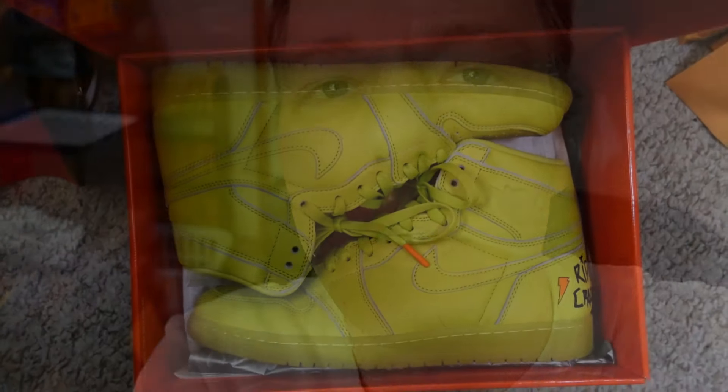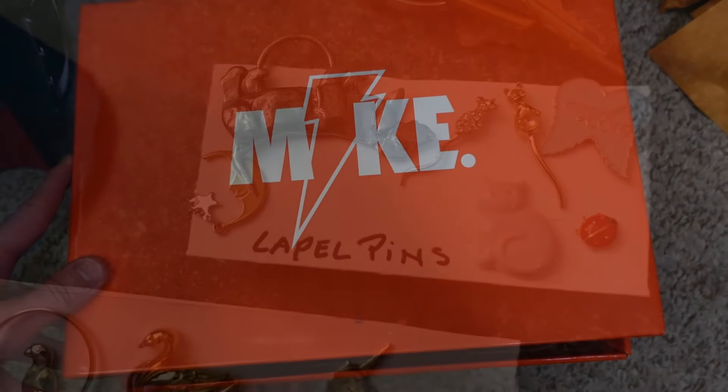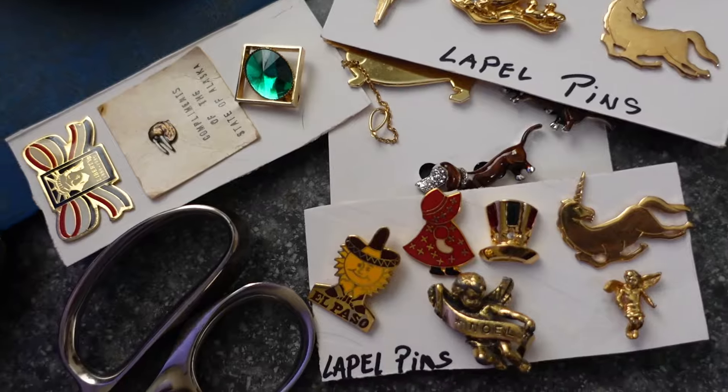I've tried to call the storage place a couple times with no answer, so I might just drive up there. In the meantime I've been listing — got a couple more Air Jordan shoes. I just listed the orange Air Jordans and now I have the yellow ones. These are the Gatorade series — orange, blue, and yellow — with a kind of a cool box. I also photographed some lapel pins — there are five sets to get listed.